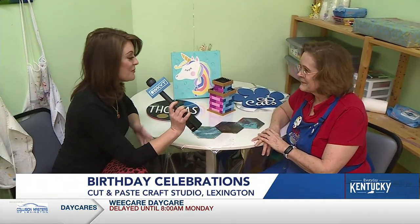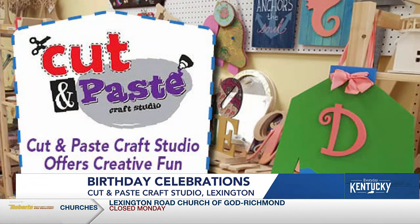Lori, we appreciate you as always. If people want more information, where do they get that? CutandPasteCraftStudio.com